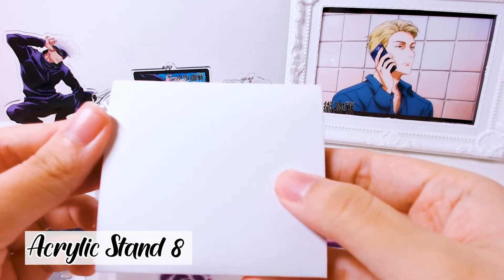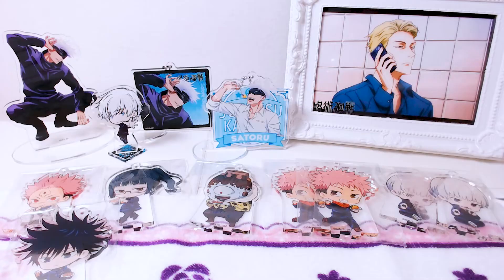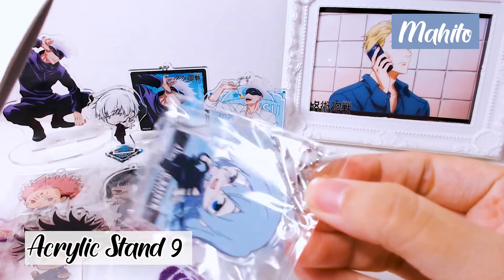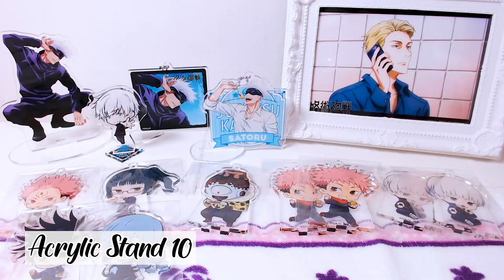One, two, three — it's Yuji again. No, please Gojo come out! Next one... oh, it's Mahito! This Mahito is really, really cute. All right, we have two left.